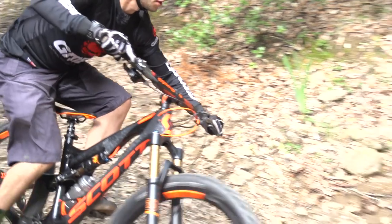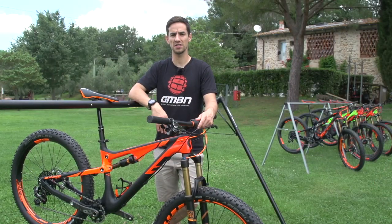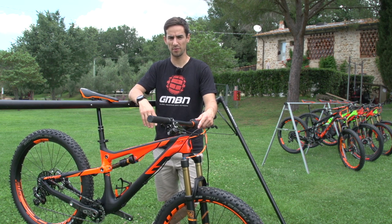So, there's Scott's new range of 27-plus bikes. Let us know in the comments below what you think of 27-plus. Is it the future? I definitely think we might see more manufacturers jumping on it and building more bikes in 27-plus.